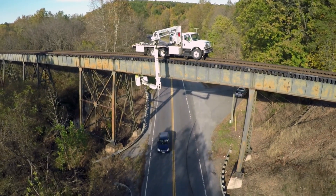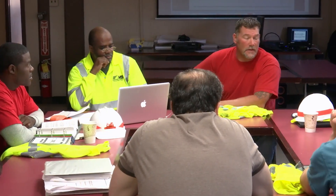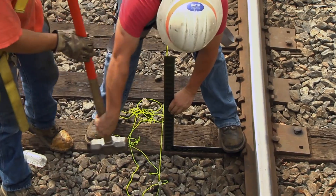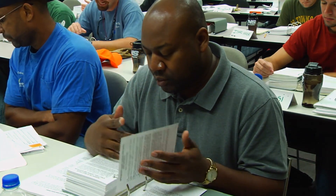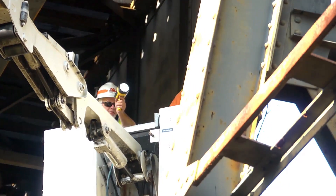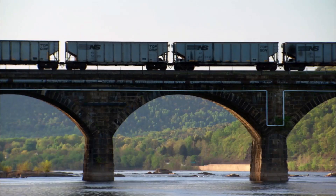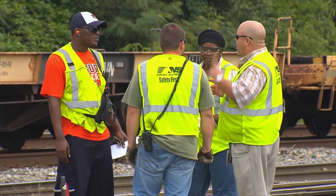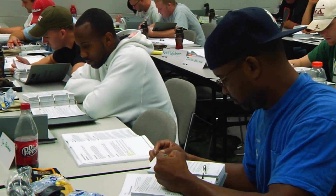Norfolk Southern's bridge inspection training program was developed by bridge engineers and is taught by experts in inspection, repair, and maintenance. Trainees learn theory in the classroom, then hit the field for walkthrough inspections on each of the three types of bridges on the railway: timber, steel, and stone or concrete. Every single individual involved in the bridge inspection process attends one of these classes every three years.